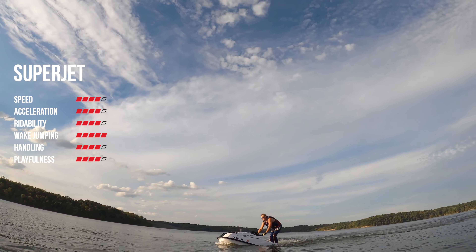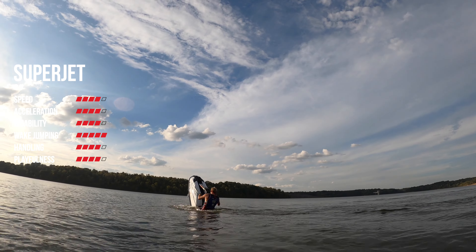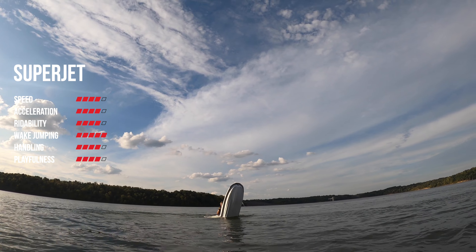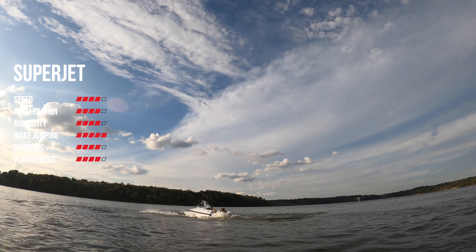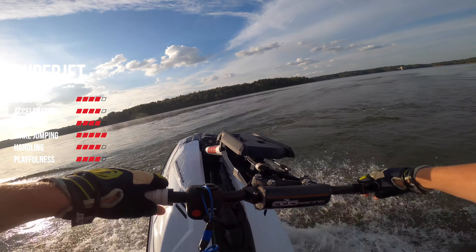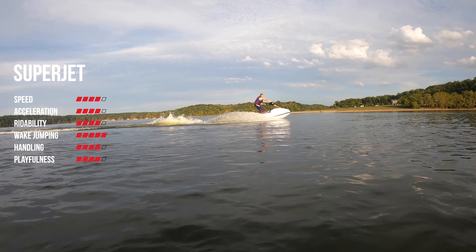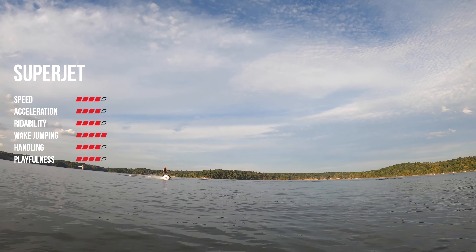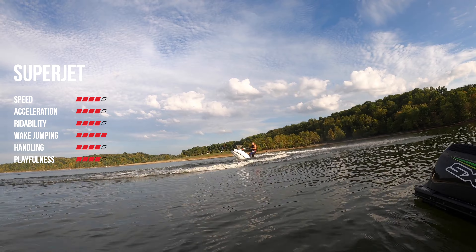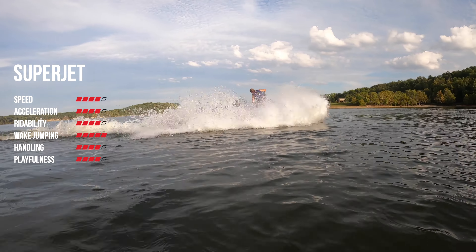For the second-to-final category, playfulness, we gave it a 4 because it really shocked us with how nimble it is for being a four-stroke jet ski. Our first experience with four-strokes was the Kawasaki, and the TR1 just feels so much lighter and much more similar to our 701 Superjet. Being able to do water wheelies with ease, skids take little to no effort, and overall the feel is lighter and more controllable. With me weighing 190 pounds, it doesn't take much effort to do any of the tricks I like to do. I can get it up to a 90-degree angle pretty easily.